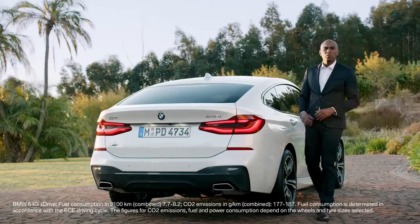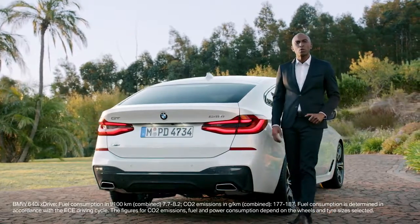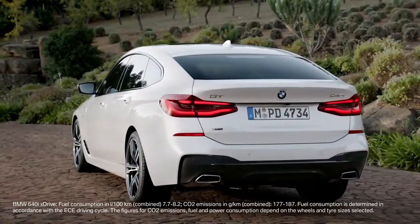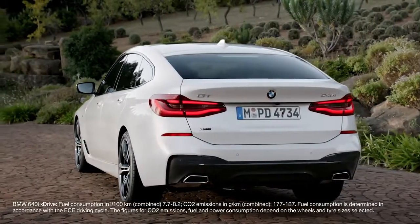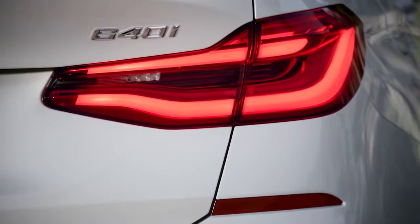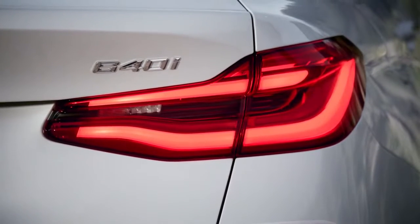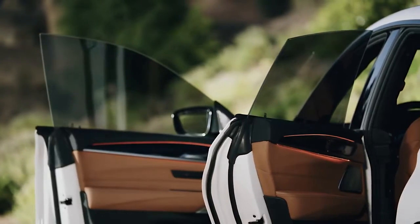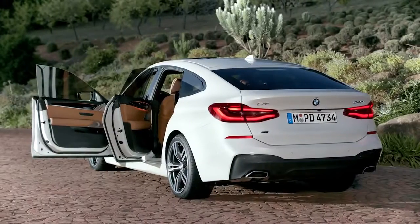The rear of the first ever BMW 6 Series Gran Turismo makes a sporty statement, with horizontal lines, sharp edges, and the BMW typical L-shaped taillights. The LED lights underneath the outer glass give it a three-dimensional look. Furthermore, the doors with frameless windows underline the elegant character of this Gran Turismo.